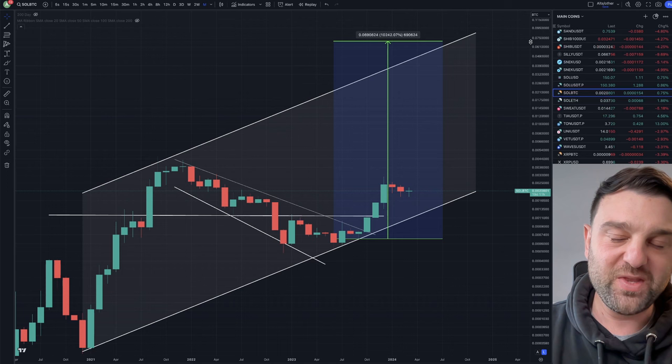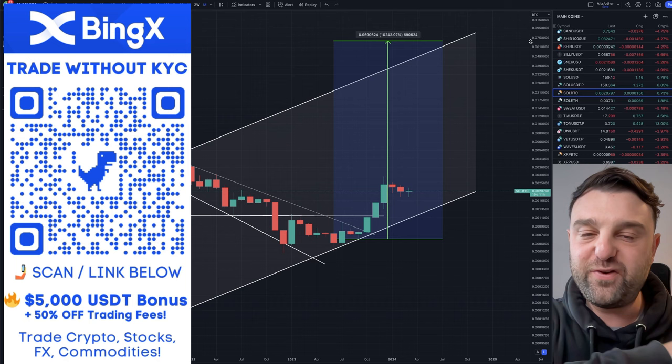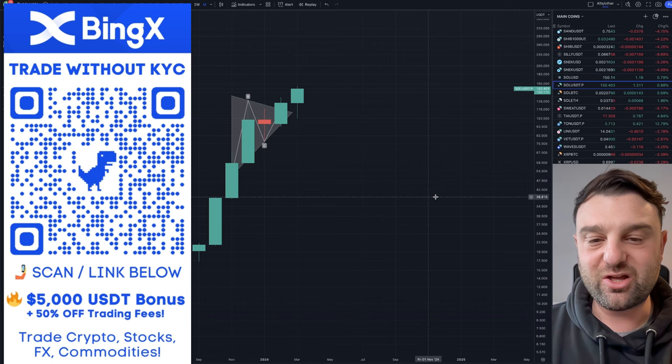Do I believe we're going to get to $6,000 Solana? Maybe — unlikely — but even if we saw $1,000 Solana that would be incredibly bullish. I'm going to show you now the Solana price chart to show you how bullish this actually looks for the Solana price.